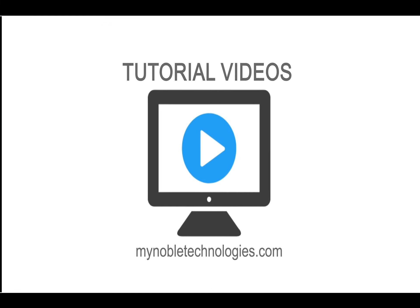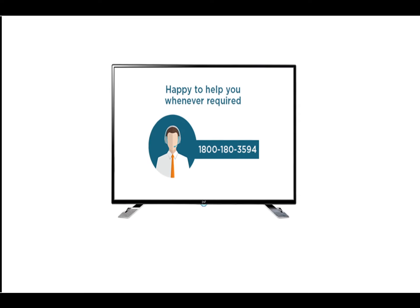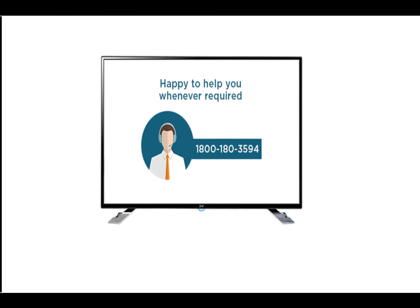In case you need assistance on the usage of this smart TV, you can also watch the Noble Skyto tutorial videos on MyNobleTechnologies.com, or call the Noble Skyto helpline.